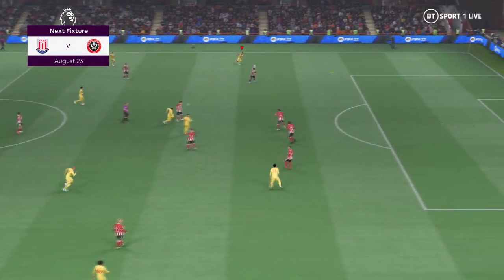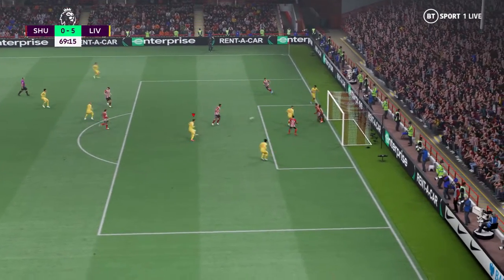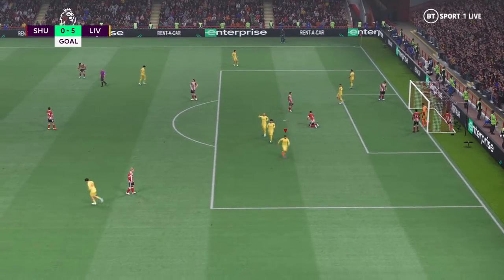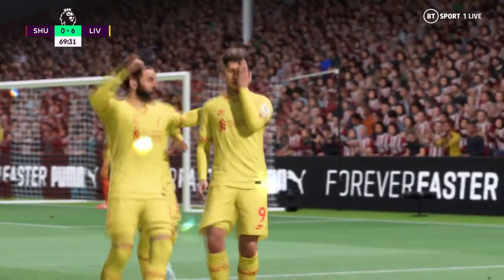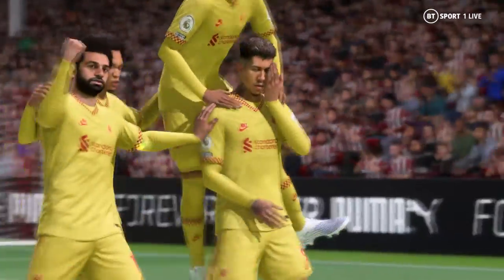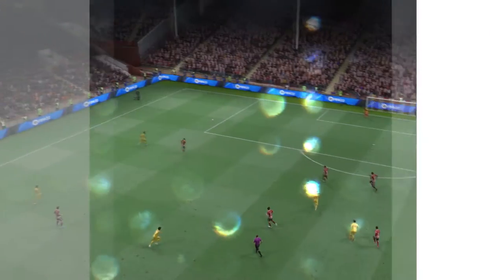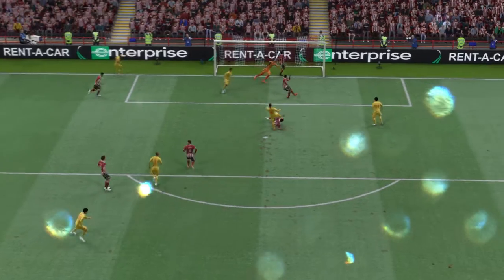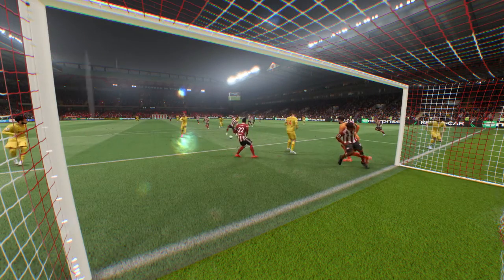It's Sheffield United taking on Stoke City. The cup always whets the appetite and that one's no different — it should be a really good game. And a goal here! There it is, they've done it! He's shown outstanding vision to find the perfect cutback and he makes no mistake with the finish — he showed a lot of composure there.